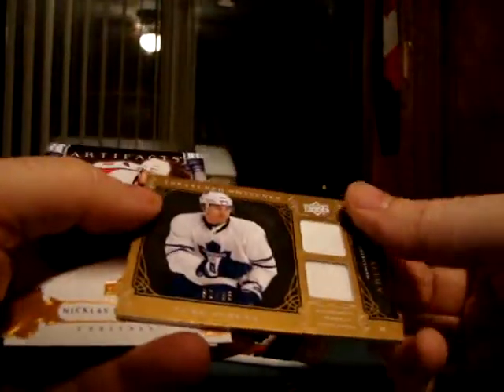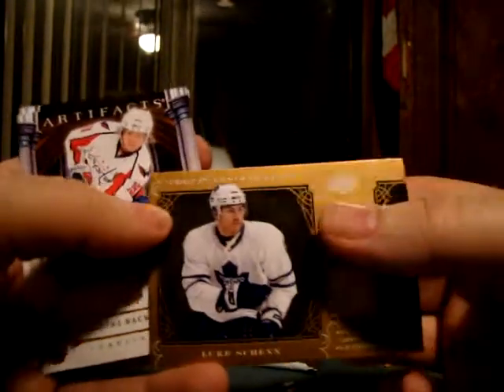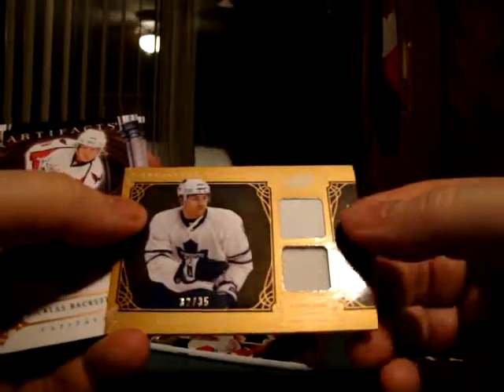Backstrom — oh, this is nice. Luke Shen, 32 of 35. Jersey and patch, both white. That's not bad for a single pack. But I didn't get a single pack — I got two.